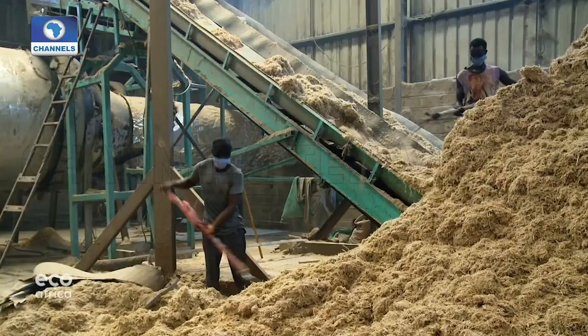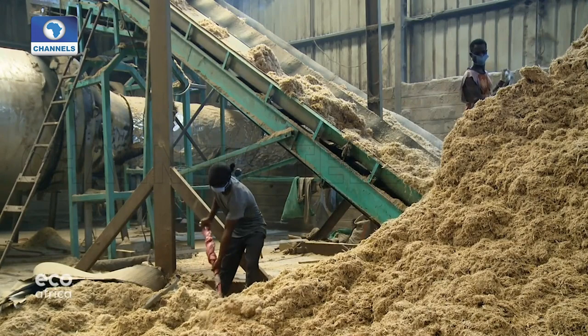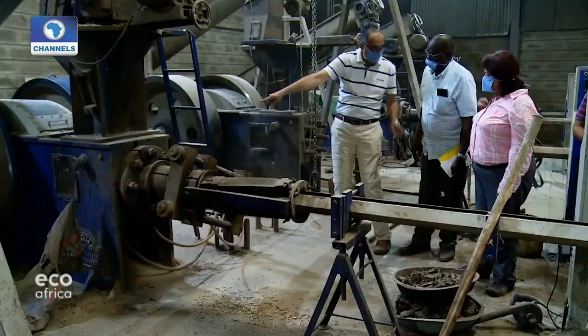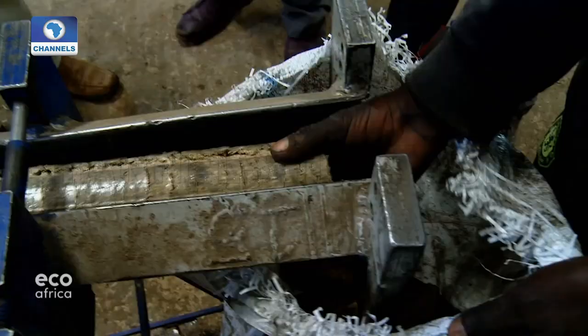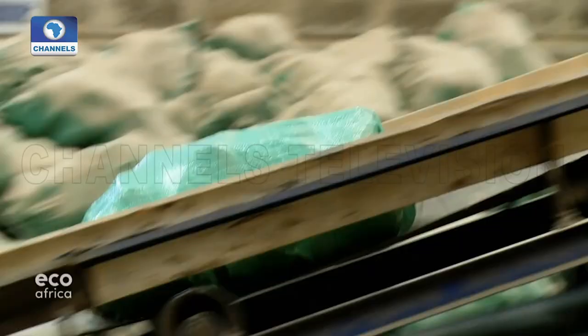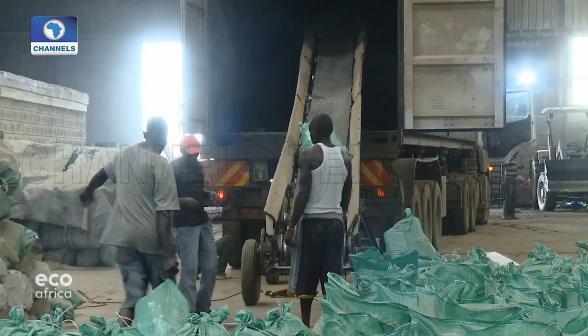But in this processing plant, it is turned into a valuable resource. First the sugarcane residue is dried and shredded, then it's pressed into briquettes. Since they are made out of a waste product, no additional land has to be put under cultivation.